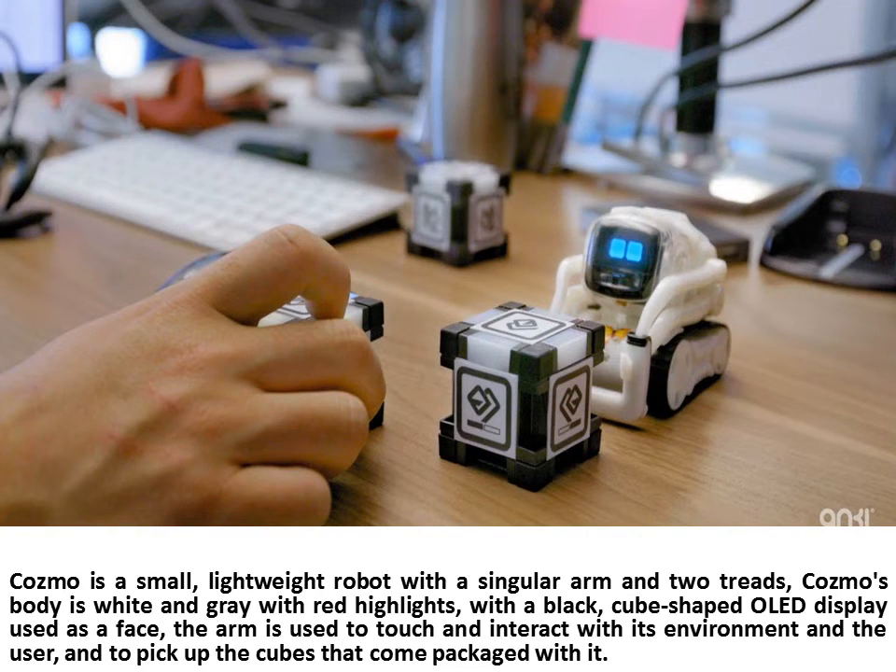Cosmo is a small, lightweight robot with a singular arm and two treads. Cosmo's body is white and grey with red highlights. With a black, cube-shaped OLED display used as a face, the arm is used to touch and interact with its environment and the user, and to pick up the cubes that come packaged with it.